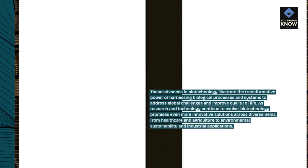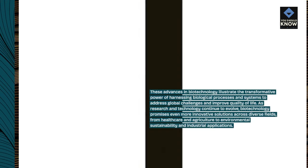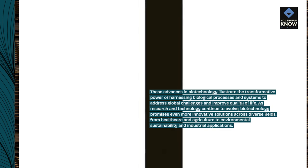These advances in biotechnology illustrate the transformative power of harnessing biological processes and systems to address global challenges and improve quality of life. As research and technology continue to evolve, biotechnology promises even more innovative solutions across diverse fields, from healthcare and agriculture to environmental sustainability and industrial applications.